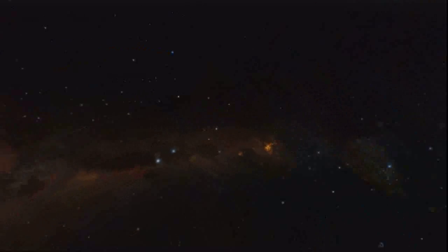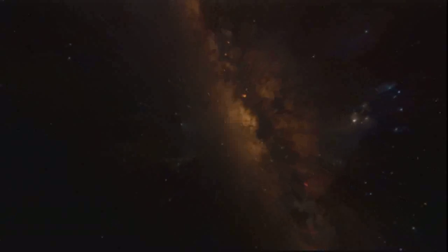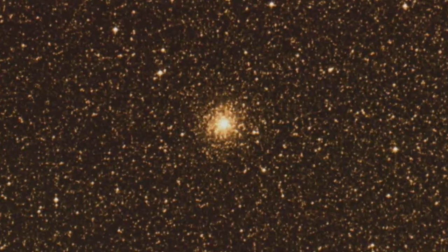Hidden deep within a group of ancient stars, there lurks a young and powerful enigma. This is NGC 6624, a globular cluster near our galaxy's center thought to be about 10 billion years old.